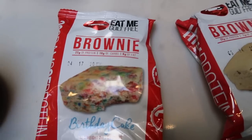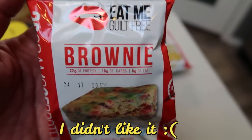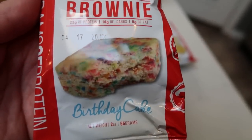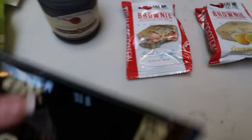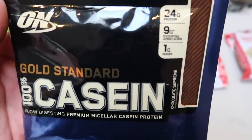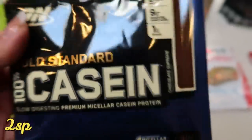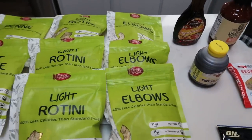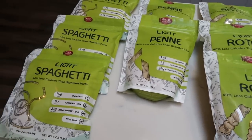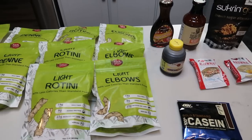I also bought two of the Eat Me Guilt-Free Brownies. I saw these on my friend Becoming Alexa's channel — she has such a great YouTube channel. I picked up the birthday cake and the lemon, because your girl loves anything lemon. Nutrition actually sent me the Gold Standard chocolate protein in my package. Devotion is my favorite protein so I'd never fully switch, but it's nice to try something different. There's a link in the description box — hundreds of WW-friendly items. I highly recommend the pasta and the sugar-free honey.